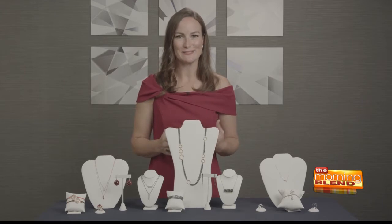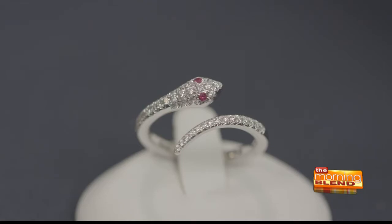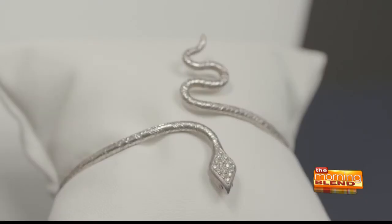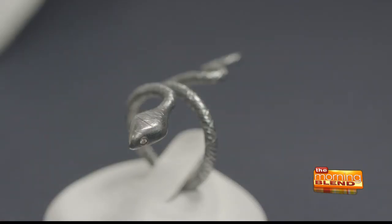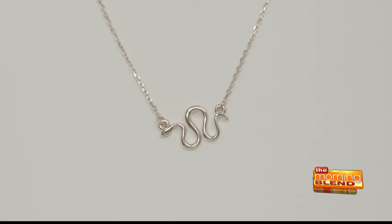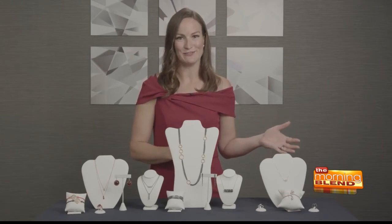Here are some great examples of snake jewelry to show you today, beginning with this Color Merchant snake ring with diamonds and ruby eyes. We also have two beautiful pieces from Lika Behar: a sterling silver bracelet with diamond eyes and a diamond head, and also a black and sterling silver piece with little diamond eyes. For an everyday piece, a 14 karat gold necklace like this one from Stuller is a great way to incorporate snakes into your jewelry wardrobe.